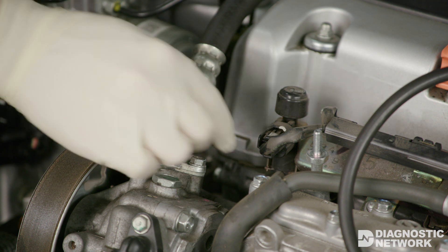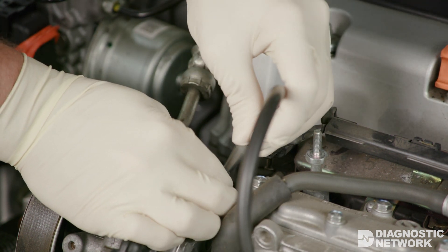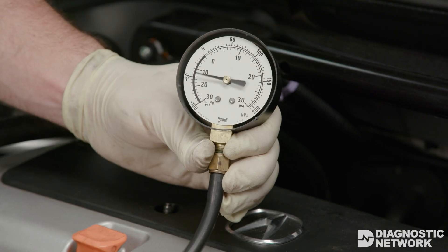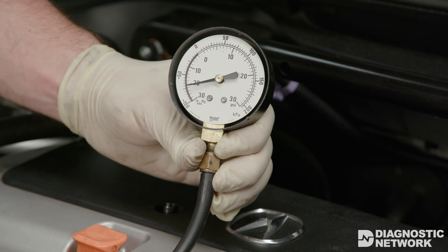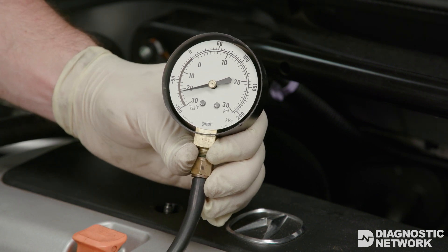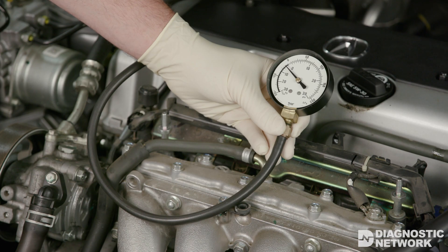There are two quick checks for engine misfire caused by incorrect valve clearances. The first method is with a vacuum gauge. Locate a manifold vacuum source and connect your vacuum gauge. Idle the engine and look for fluctuations in the gauge. If you have a tight valve, the gauge needle will bounce at idle. If valve adjustment is within specification, you should see a steady engine vacuum reading.